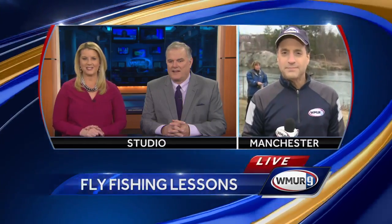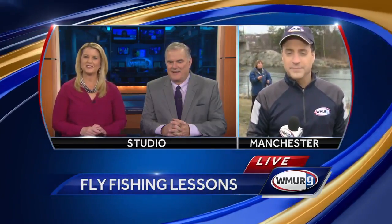With the weather finally feeling like spring starting this weekend, fishermen will be itching to get out there. So tonight we're visiting Amoskeg Fishways for a fly fishing lesson. Let's check in and see how it's going so far.